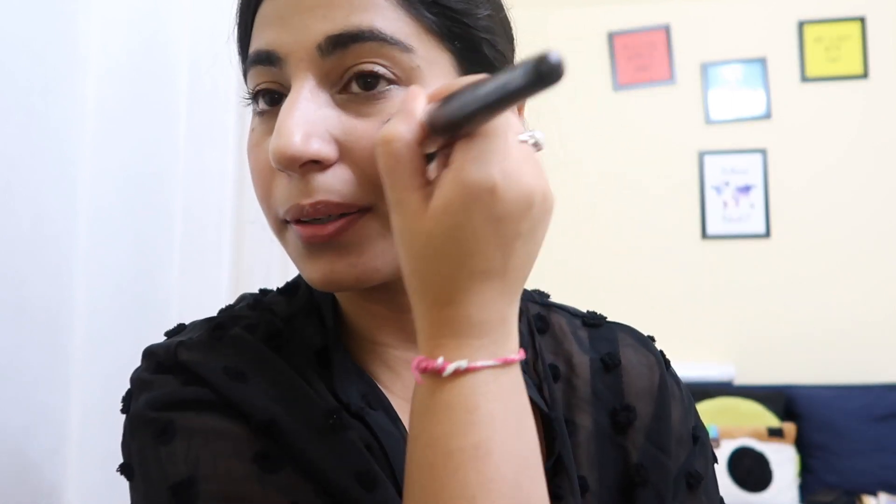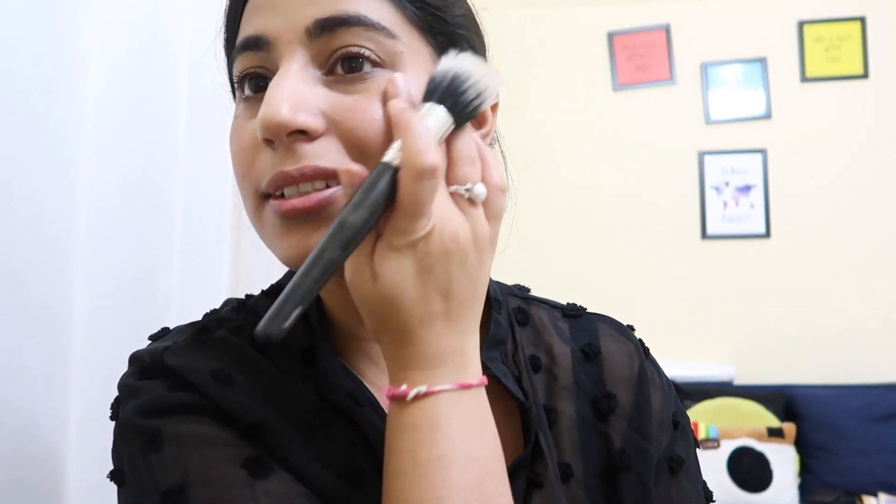I'm going to use this palette highlighter from Makeup Revolution Pro Eliminate. You don't have to use a brush to be honest — you can also use your fingers — but since I have this brush I'm just going to use it.